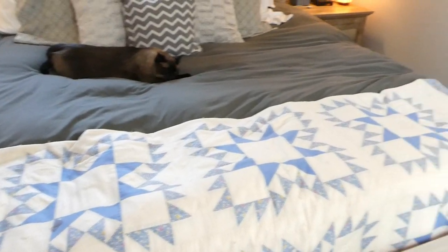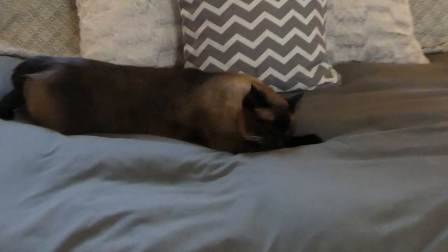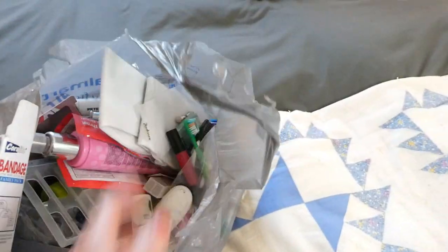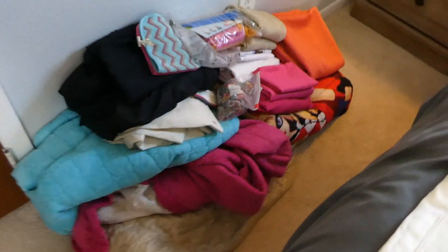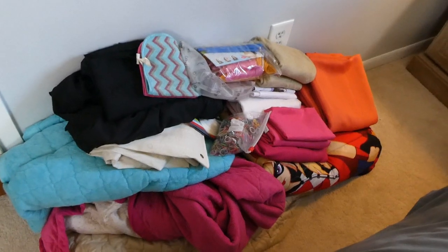All right y'all, check it out — my bed is clear, and all I've got is this cute kitty on there. This is all the trash I found within the linen closet stuff, and this is all the stuff I'm going to donate. And now I'll show you what the linen closet looks like.